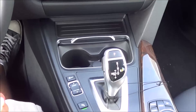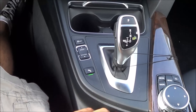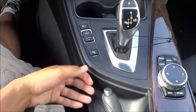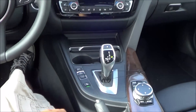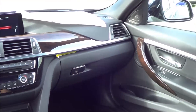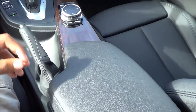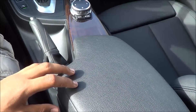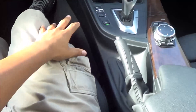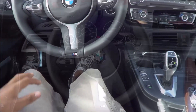Everything is pretty much soft-touch inside, though there is one area of hard plastic that feels a bit cheap — pretty surprised BMW did that. But other than that, this interior is exquisite in its materials. Build quality is excellent, with not many panel gaps. The interior trim pieces fit very well together and you don't hear a lot of creaking. Overall, build quality and materials are excellent, besides that one plastic piece.